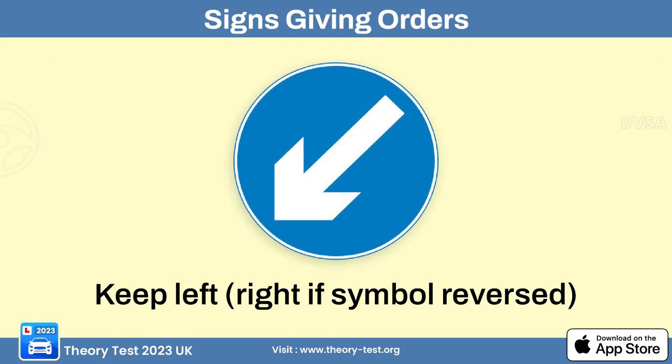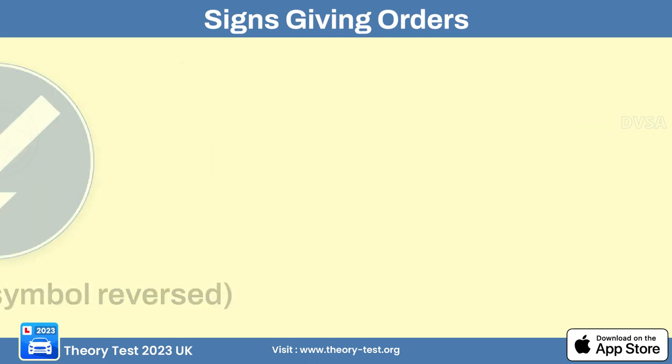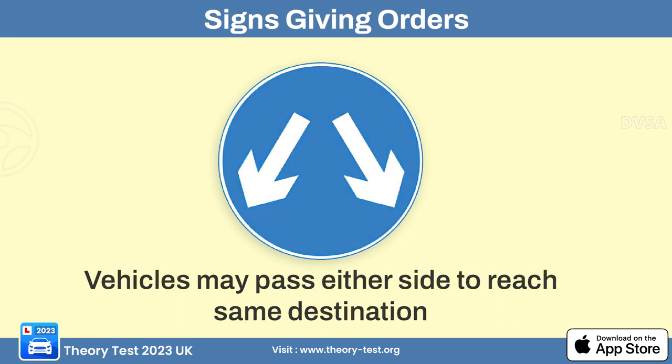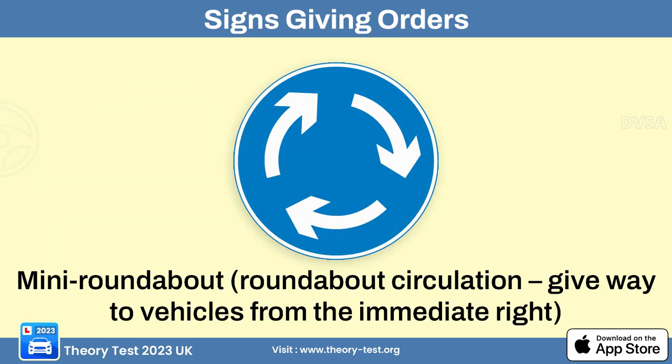The keep left sign instructs drivers to stay on the left side of the road and maintain a leftward direction. The vehicle may pass either side sign means drivers are allowed to pass an obstacle or traffic island on either side. The mini roundabout sign alerts drivers to the presence of a small roundabout or traffic circle at the upcoming intersection.